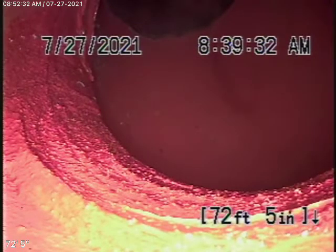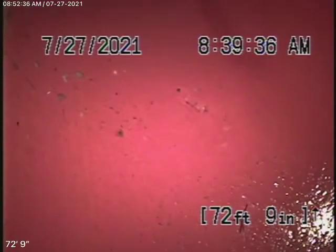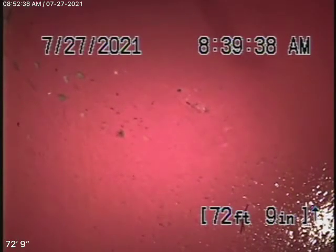We're here at 1401 Chautauqua Boulevard in Pacific Palisades. Within the last couple of years, we installed a new sewer line over here, all the way from where the pipe exits the house, all the way down to the city connection.